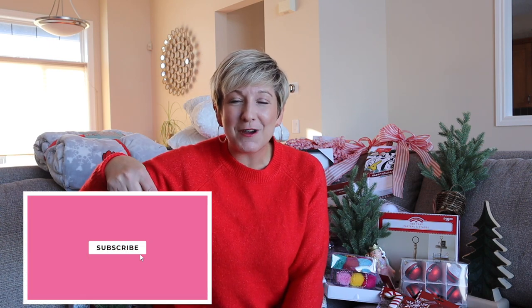If you're new to my channel, welcome. My name is Angela and I like to go shopping to find you the very best products for the very best price. So click that subscribe button, especially if you're looking for some Christmas cheer.